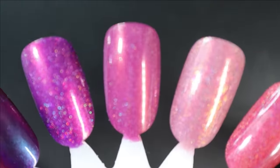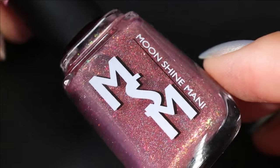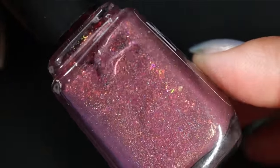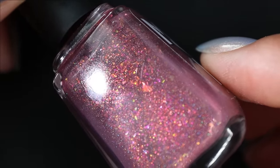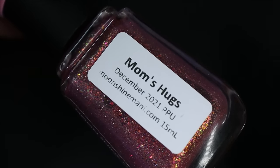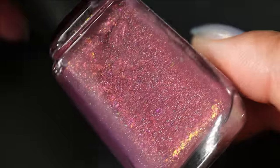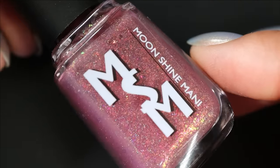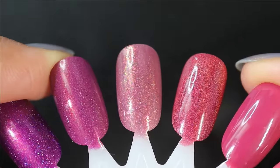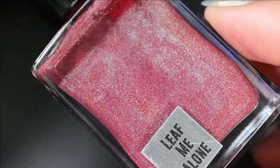It had a great creamy formula. From Moonshine Manny is Mom's Hugs — released in PPU a couple years ago — with a berry base, shifting flakes from red to gold to copper to green, and scattered holo. Those shifting flakes remind me of fall leaves. When I got this I was thinking of my mom's hugs, and now I'm a mom myself and think about hugging my daughter — the inspo feels extra cute now. Here it is in three coats — a little more sheer than expected, so I may layer it over something.